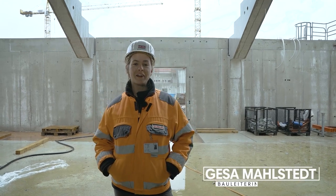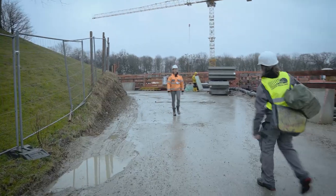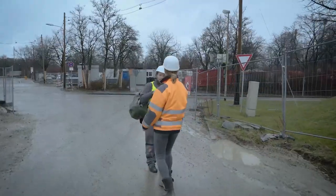Hi, ich bin Gesa und ich bin Bauleiterin hier auf dem SAP Garten. Hallo, willkommen zur Baustelle, ich bin die Gesa — dann kommen wir mit.